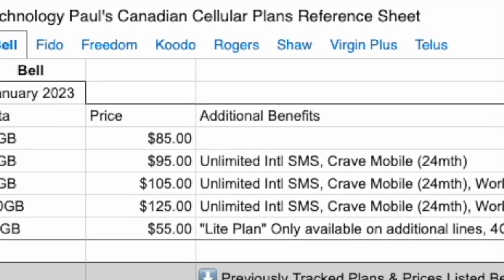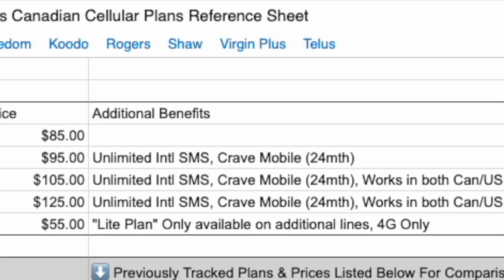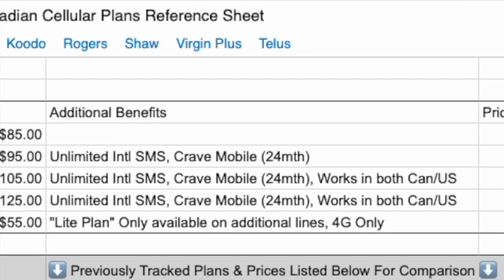While I was prepping this video, I created a detailed spreadsheet that has all these plans in it, and I'm willing to share it with you if you want to dig in further. I'll also be sharing an updated copy once a quarter for those cell plan nerds like me who like to keep an eye on the market. I'll tell you how you can sign up for that at the end of the video.